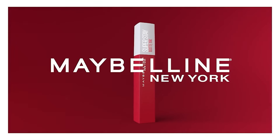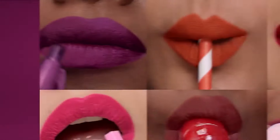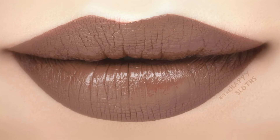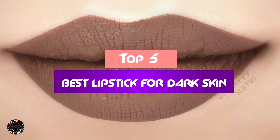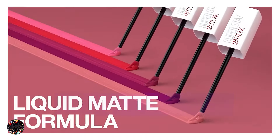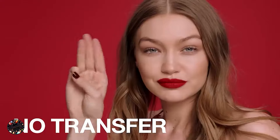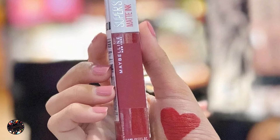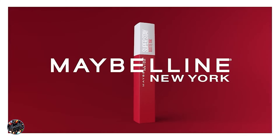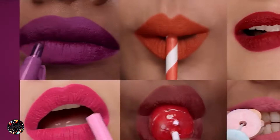Finding the right lipstick for dark skin can truly elevate your makeup game, enhancing your natural beauty with the perfect shade. In this video, we'll explore the top 5 lipsticks that are ideal for dark skin tones, offering rich, flattering colors that complement and pop against deeper complexions. Whether you're looking for a bold statement or a subtle everyday hue, these options are sure to make your choice easier. Let's dive into these top picks.